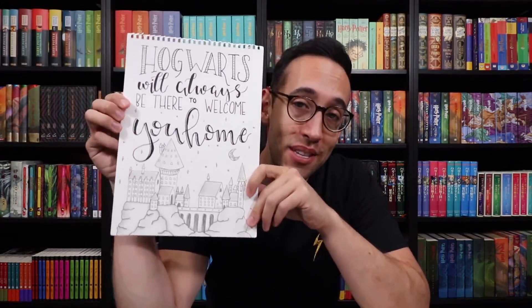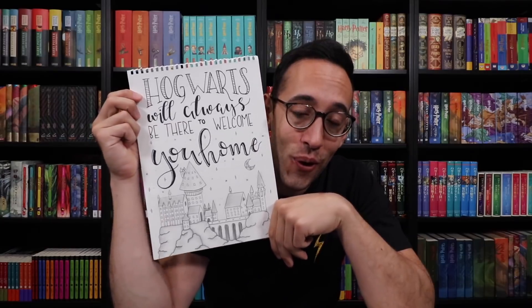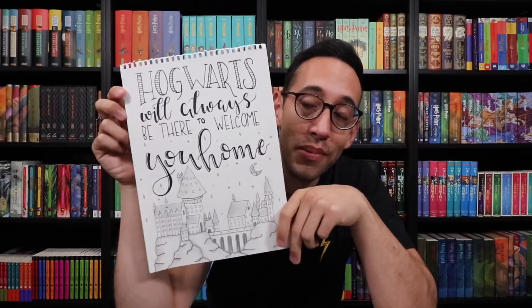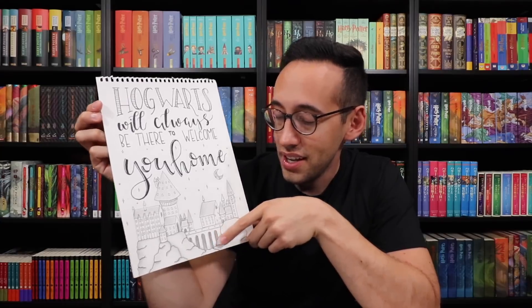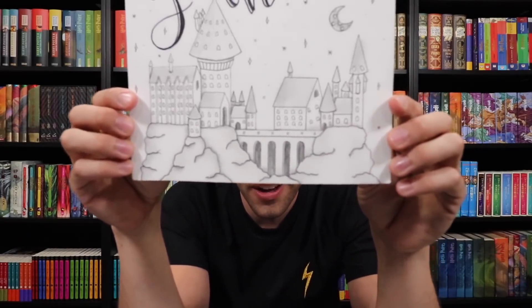Now this wasn't sent to me but it was something I wanted to show you — it was given to me by my cousin Nicole, who you've seen in past Potter Collector videos. Look at this: isn't this beautiful? Hogwarts will always be there to welcome you home, with a picture of Hogwarts. I just had to share it with you guys.